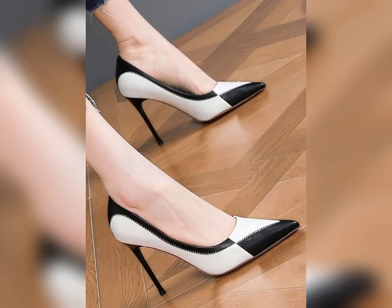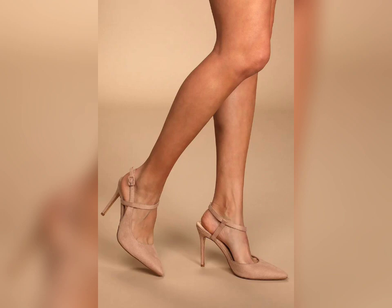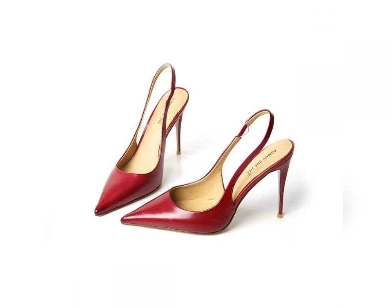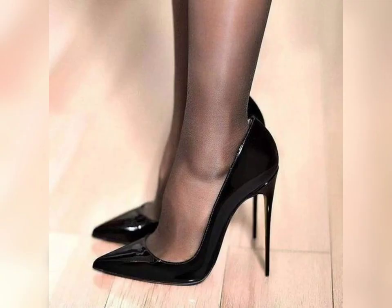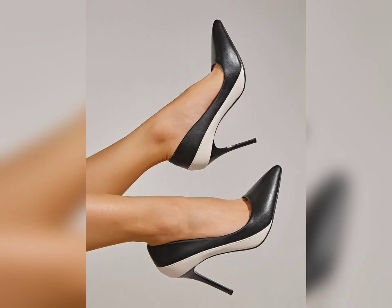You can also wear these beautiful pump high heels for office wear. You'll feel very comfortable because these are branded high heels. If you want to know more ideas, please share your reviews about these beautiful high heels in the comment section. Thank you so much for watching — take care, and we will meet again in the next collection. Bye bye!